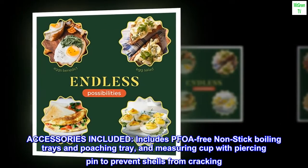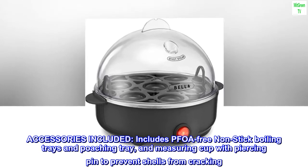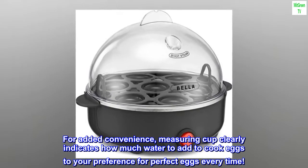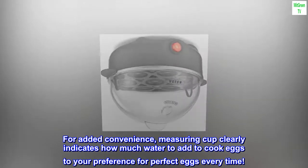Accessories included: PFOA-free non-stick boiling trays and poaching tray, and a measuring cup with piercing pin to prevent shells from cracking. The measuring cup clearly indicates how much water to add to cook eggs to your preference for perfect eggs every time.